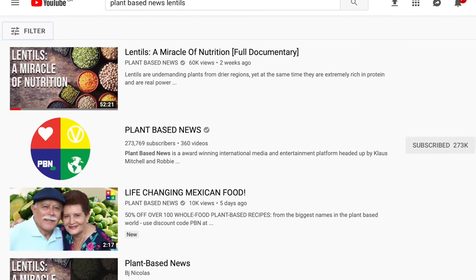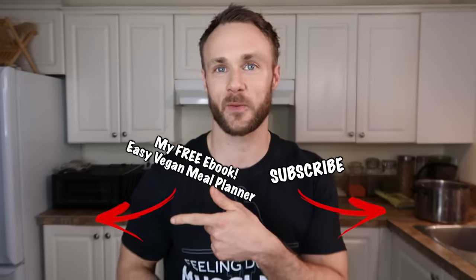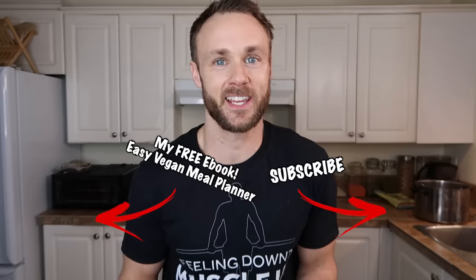I think that's it for this video — I'm gonna go enjoy my 736-calorie meal. I hope you guys enjoyed learning about lentils with me. Plant-based News actually just released a lentil documentary called A Miracle of Nutrition, which you can check out on their channel. Let me know what food you think I should cover next week, definitely hit that like button if you enjoyed this video, and subscribe if you haven't yet. I'll see you guys in a few days with another video — much love, thank you for your attention and support.